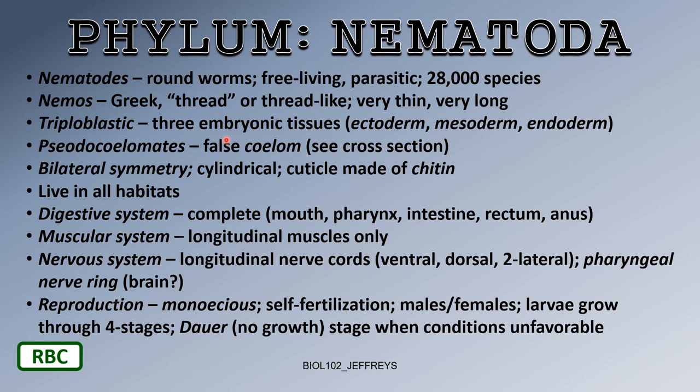We've seen flatworms, which are acoelomates — no coelom. We've seen the annelids, the segmented worms, which have a true coelom. Your book uses the term 'eucoelom' or 'eucoelomate,' where 'eu' means true, like eukaryote. I just call them coelomates.